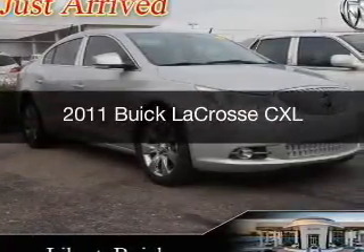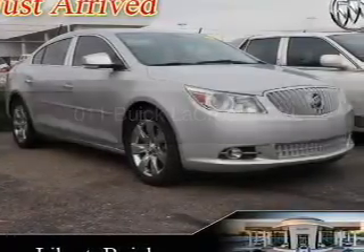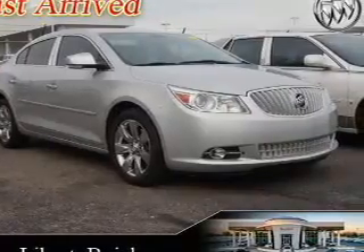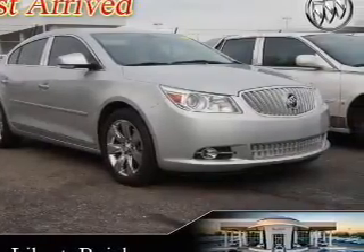This is a used 2011 Buick LaCrosse. It's powered by front-wheel drive, a 3.6-liter six-cylinder engine, and a six-speed automatic transmission.